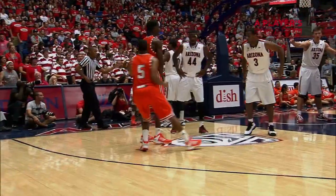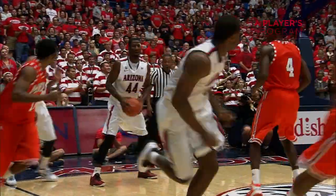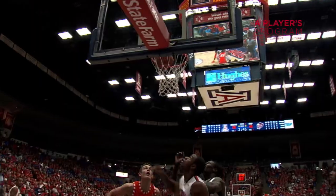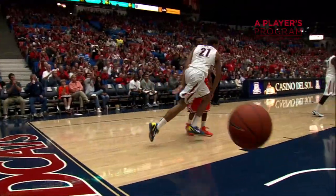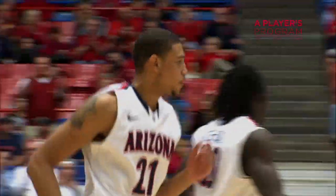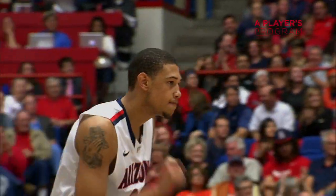14-point Arizona lead. Streeter will inbound it, left corner — shot blocked. Ashley got a hand on it. Seven on the shot clock. Haram baseline, shut off to Ashley, drives inside and lays it in. It looked like the ball had gotten stolen — kind of got on his hip, below his right hip — but somehow he was able to corral it.